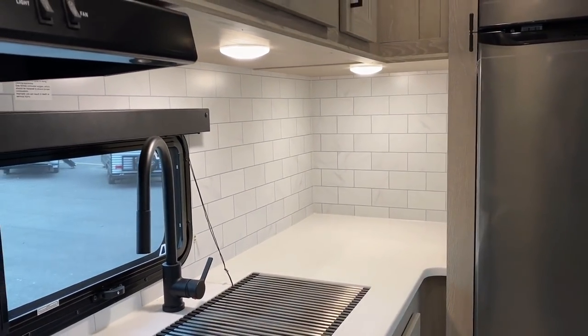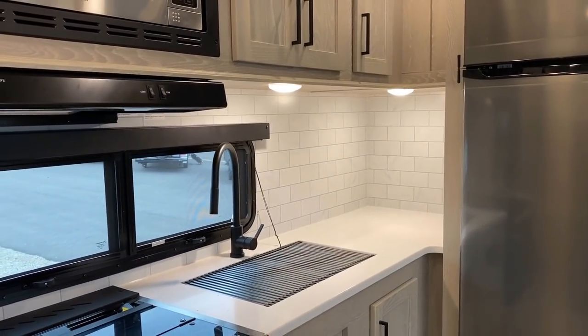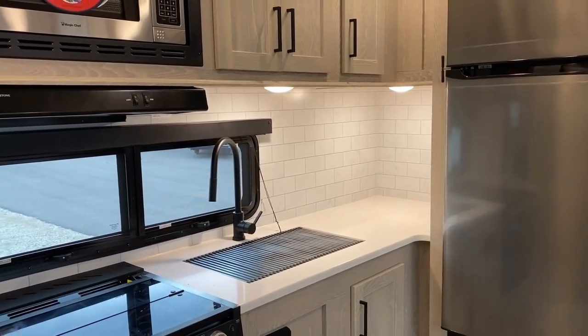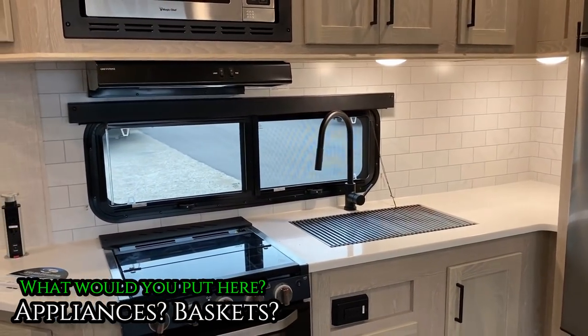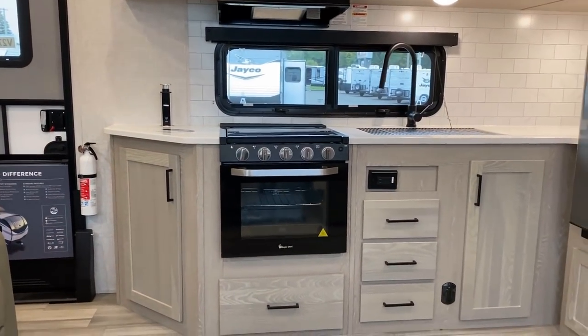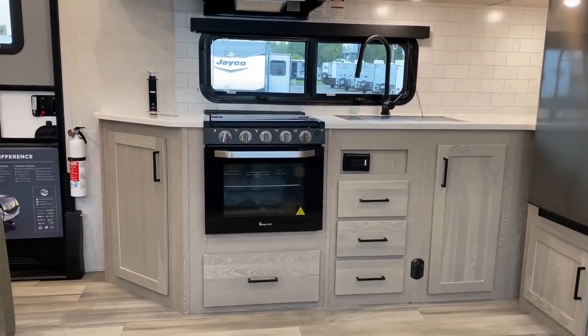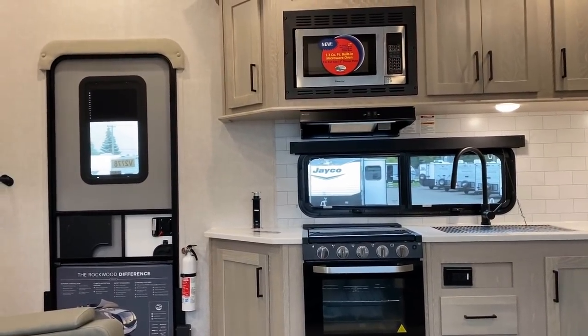Personally, I think the solution for a space like that would be to put some kind of appliance in there, like a coffee maker or a grill — something that's going to eat up a fair chunk of real estate so that you don't feel like you have to reach in there so much. So my question for you is: what would you put in that?